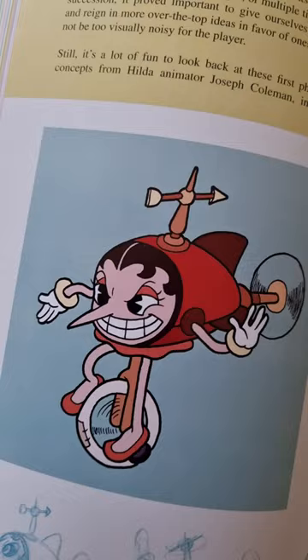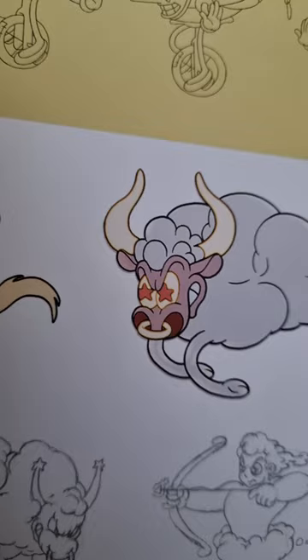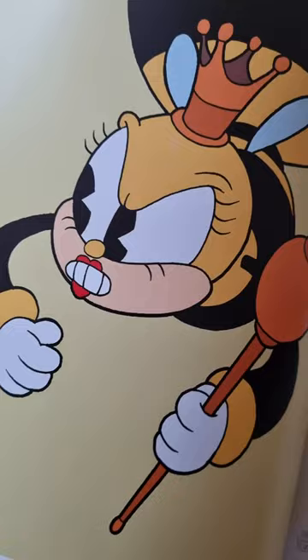It's published by Dark Horse — these guys with the cool logo who make all the best art books. If you love the style of this game, this throwback to old style animation, you'll love this book because it's actually filled with all this kind of stuff. It's really cool.